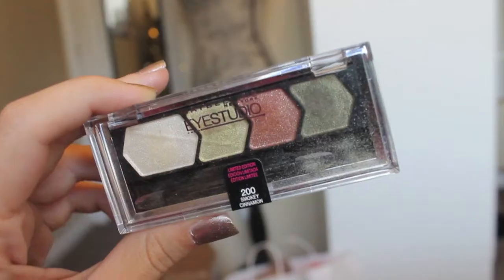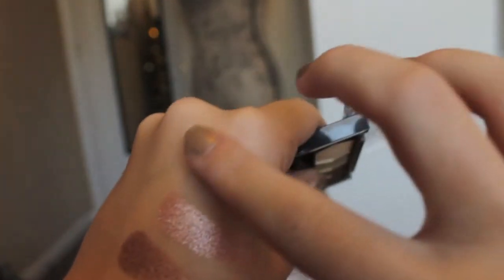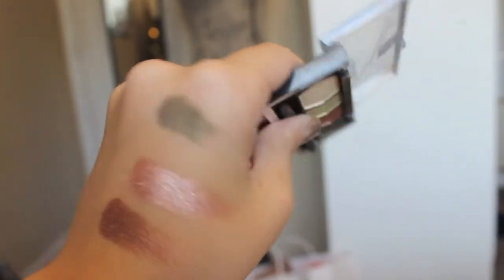When I want to wear some color on my eyes, I gravitate towards olive green colors. This quad from Maybelline called Smoky Cinnamon is really, really nice. It has two green colors, a cinnamony kind of color, and then the highlight. I just love it. I really like greens because I feel like it makes my green eyes pop. These shadows are again amazing quality for what you're paying for, and they even look like Urban Decay shadows.